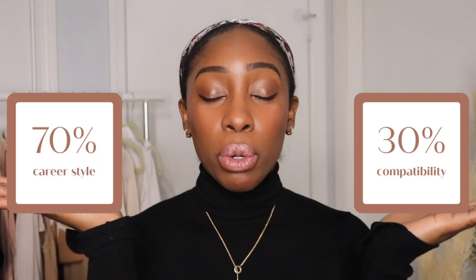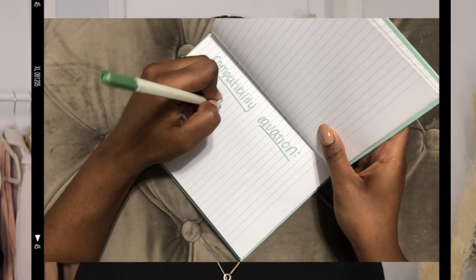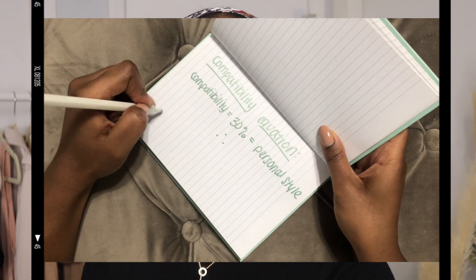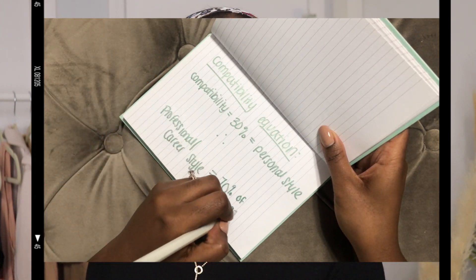So let's do some simple math. If your career and your personal style are 100% compatible, then 100% of your wardrobe will reflect your personal style. So if the two are only 30% compatible, then 70% of your wardrobe is going to reflect your career style and 30% will reflect your personal style. So the percentage that you come up with for compatibility is the percentage of your wardrobe that will reflect your personal style. Simple, right?